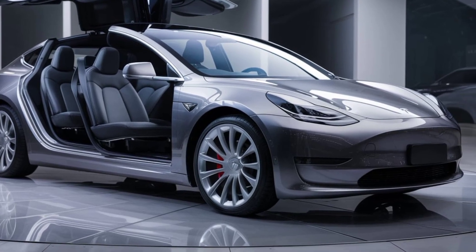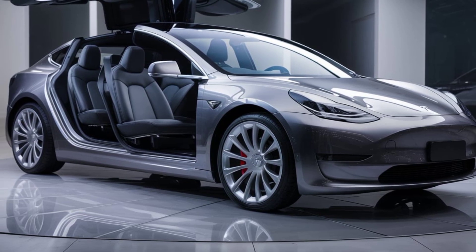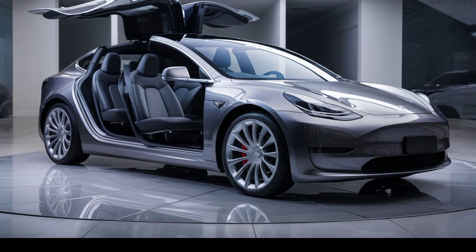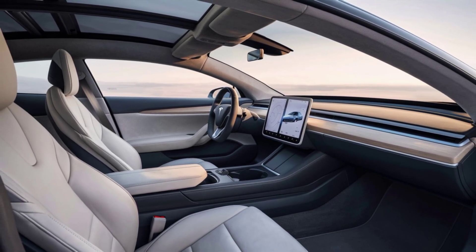With Tesla's advancements in battery technology, you can expect rapid acceleration, a smooth driving experience, and quick charging times. The Model 2 might just be the most practical electric car for everyday use.